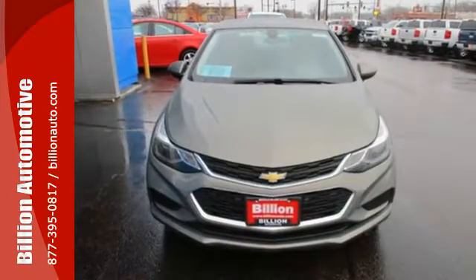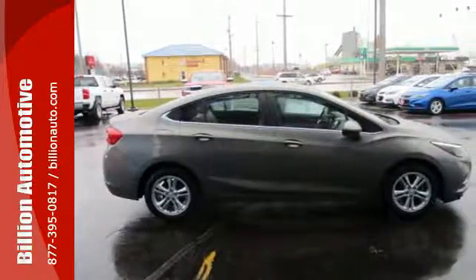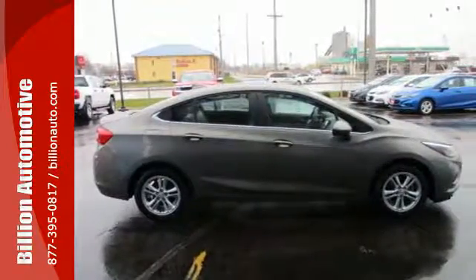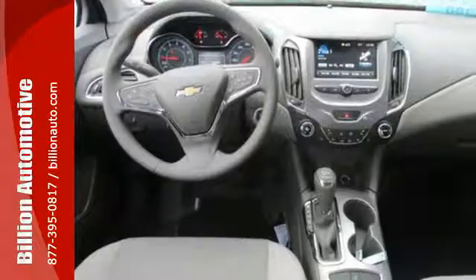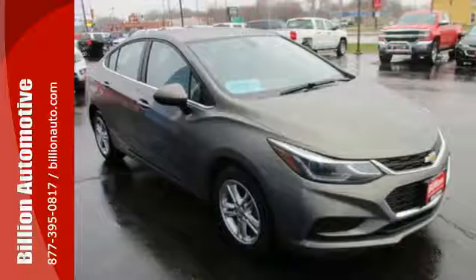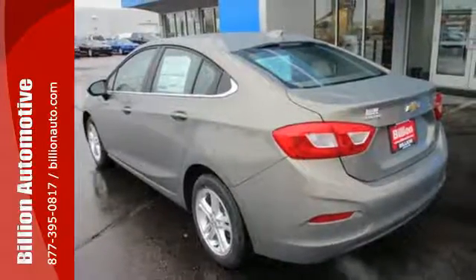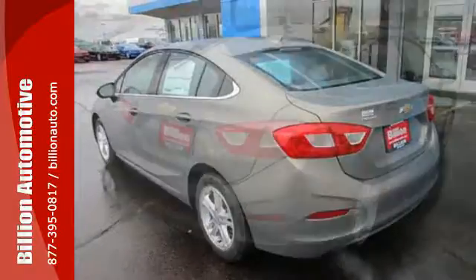The 1.4-liter turbocharged engine amps up both your daily routine and nightly excursions. Match your musical mood using Chevrolet MyLink with touchscreen controls, stay in touch with Bluetooth, and stay safe with StabiliTrak. You'll also love the convenience of the rear-view camera, OnStar with 4G LTE, and built-in Wi-Fi hotspot.